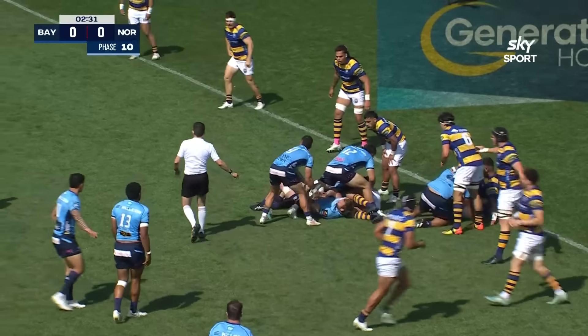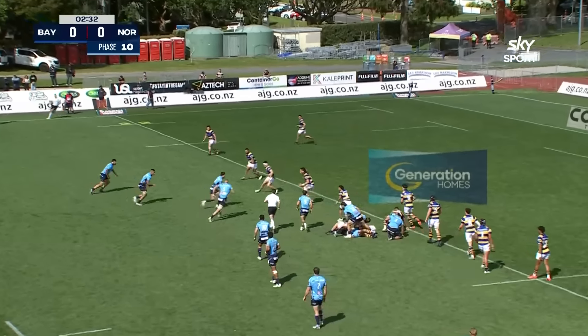Welcome in to Tauranga Domain for round eight of the Bunnings NPC 2024, where the home team Bay of Plenty are hosting Northland. Yeah, another left side carry — a lot of pressure for Bay of Plenty to absorb early in this contest. Very direct, and then they win the penalty. Great play from Northland.